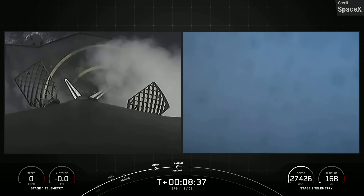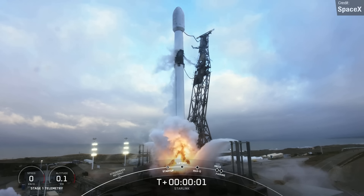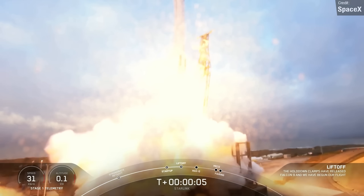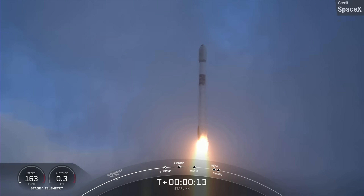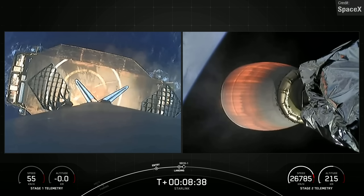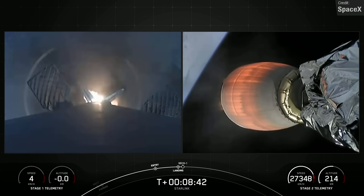This booster wasn't as new as the other Falcon 9 we saw launch last week — this was the maiden flight of brand-new booster 1075. The launch took place on Thursday from the Vandenberg launch site, and this was SpaceX's latest Starlink mission, Starlink Group 2-4, carrying 51 satellites to orbit. The booster successfully landed on the drone ship Of Course I Still Love You shortly after second-stage separation.